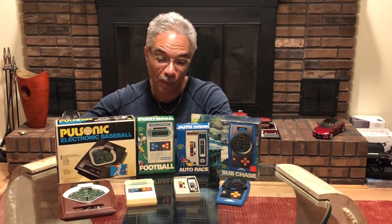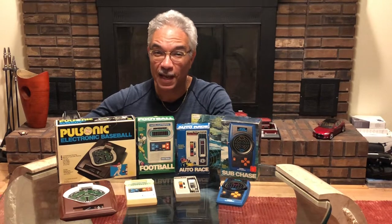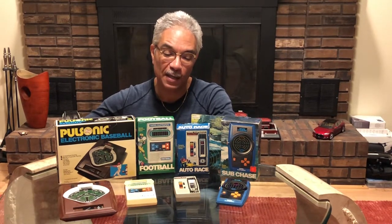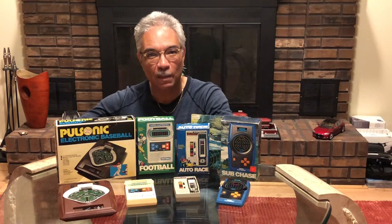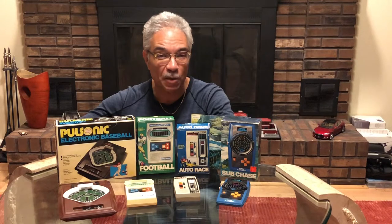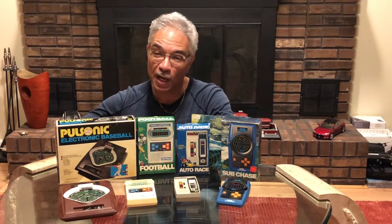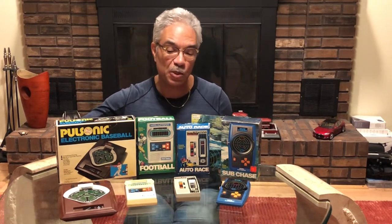They were portable games that made use of small red LEDs — not a lot of sophistication by today's standards. They have a pulsing, beeping audio background associated with each game. I received these when I was in junior high school. They're portable, powered by AA batteries or 9-volt batteries, and we'll get a chance to go into detail about each one.